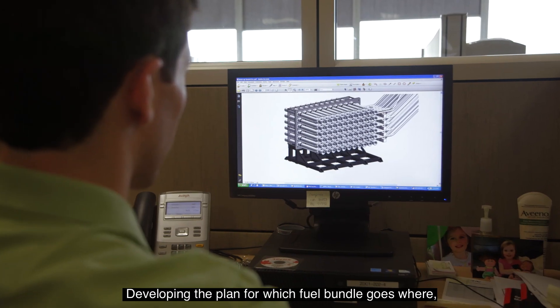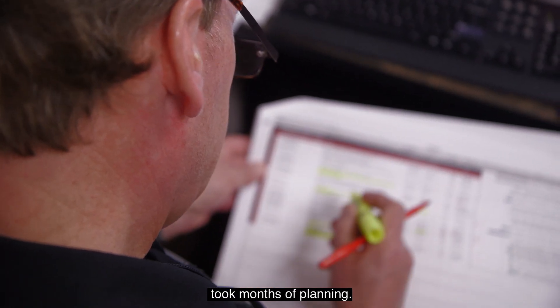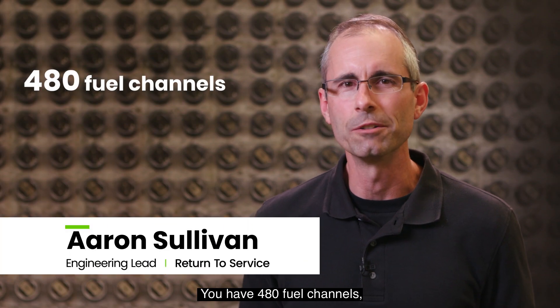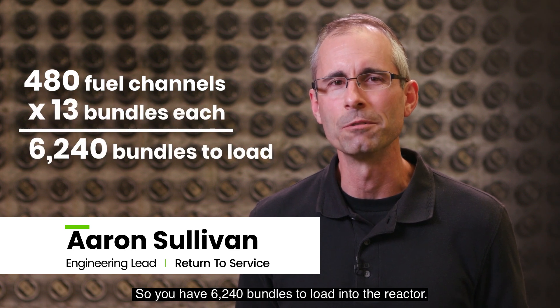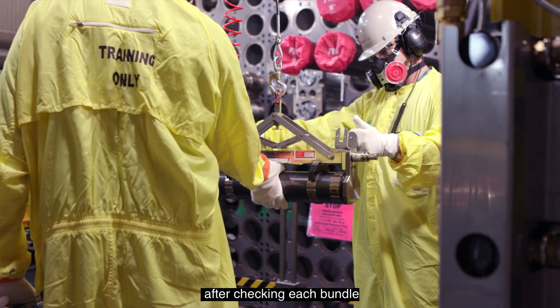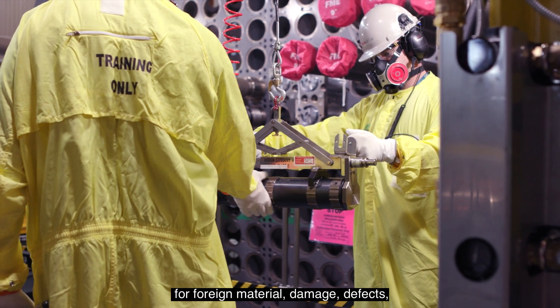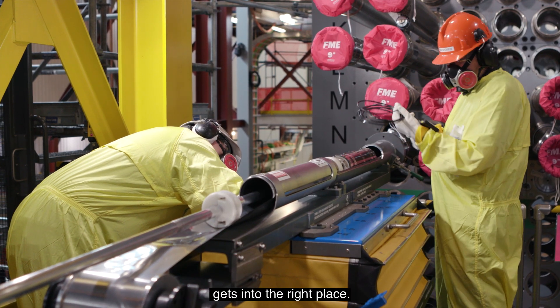Developing the plan for which fuel bundle goes where and in what order took months of planning. There are 480 fuel channels, each containing 13 fuel bundles, for a total of 6,240 bundles to load into the reactor. This is all done by hand after checking each bundle for foreign material, damage, defects, and making sure the right bundle gets into the right place.